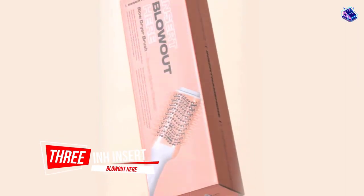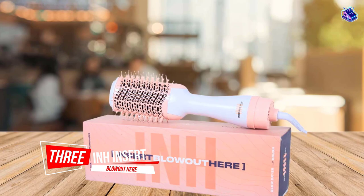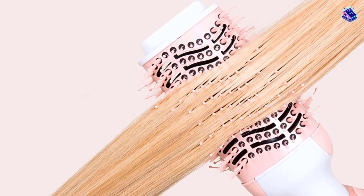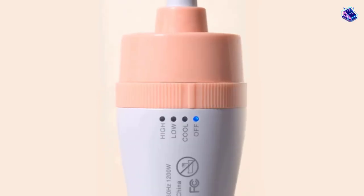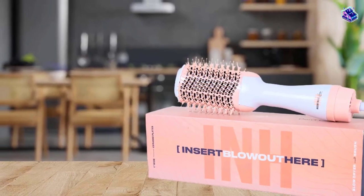Number 3. INH Insert Blowout Here. If your hair is needing a boost of volume, our testers noticed immediate volume, smoothness, and minimal frizz when they tried Insert Name Here's Insert Blowout Here Brush, thanks in part to its oval-shaped brush, which gets right to the roots, and its ion generator plates.